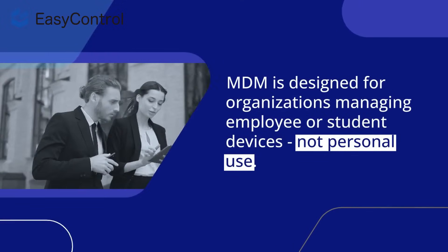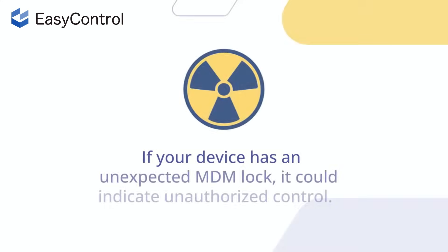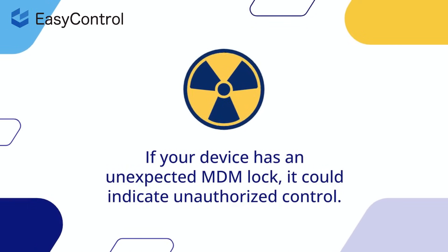MDM is designed for organizations managing employee or student devices, not personal use. If your device has an unexpected MDM lock, it could indicate unauthorized control.